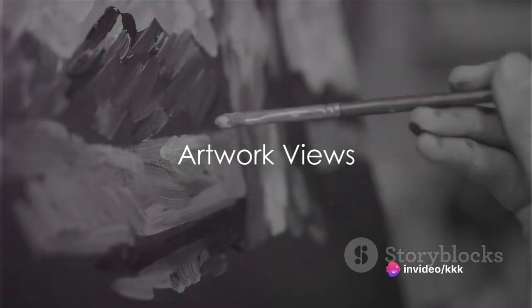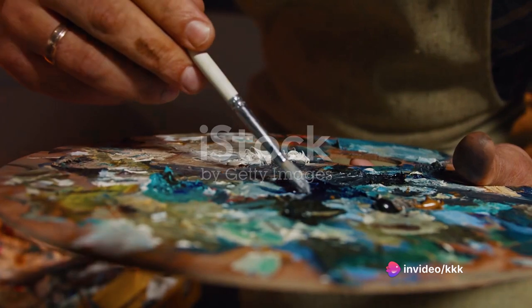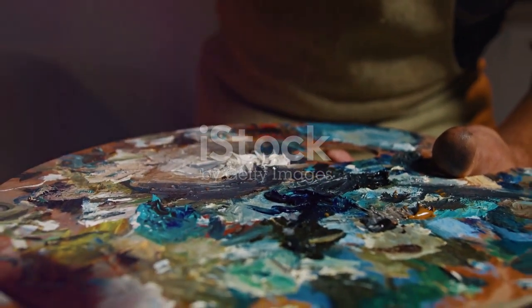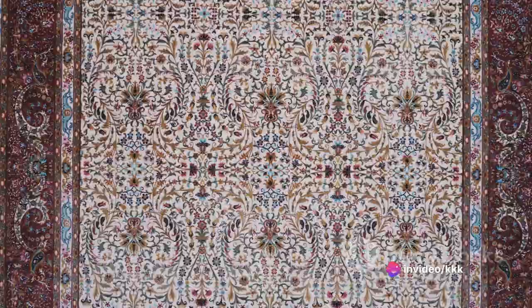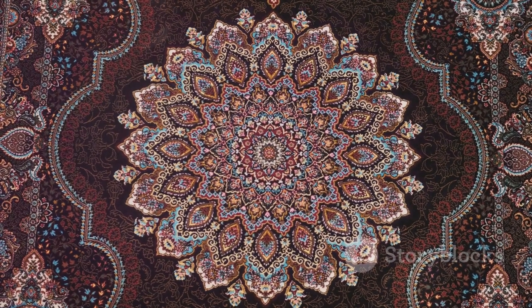Next we have the artwork views feature. This is like a magnifying glass for your artistic curiosity, granting you the opportunity to delve into the minutiae of the world's most celebrated artworks. Imagine being able to scrutinize a Van Gogh masterpiece not just from a distance, but up close — observing every brushstroke, every blend of color, every emotion the artist poured onto the canvas. The artwork views feature covers a wide spectrum of art forms, from the intricate patterns of ancient Persian rugs to the delicate details of Renaissance sculptures. Even the tiniest facets of an artwork that might go unnoticed in a traditional museum setting are laid bare for your exploration. This feature brings a new level of intimacy to the way we interact with art — with artwork views, the world of art unfurls right before your eyes.